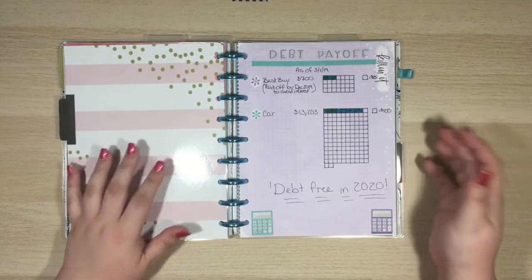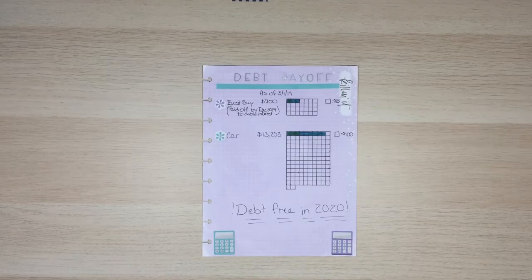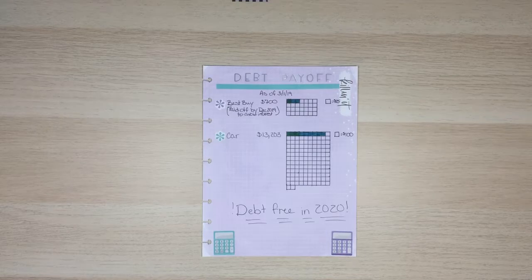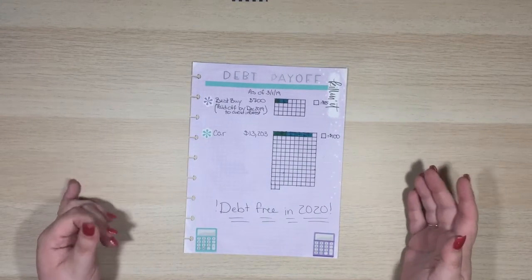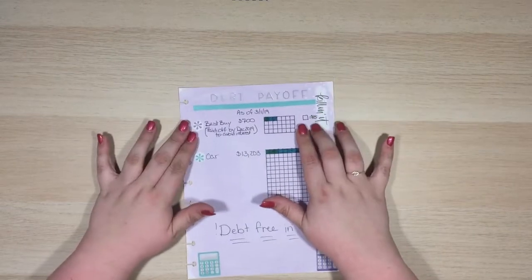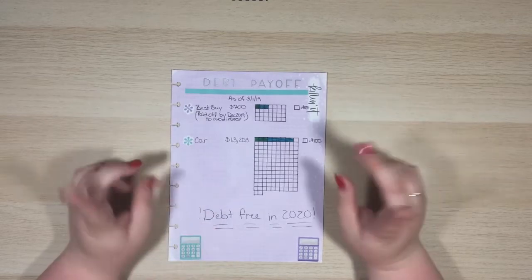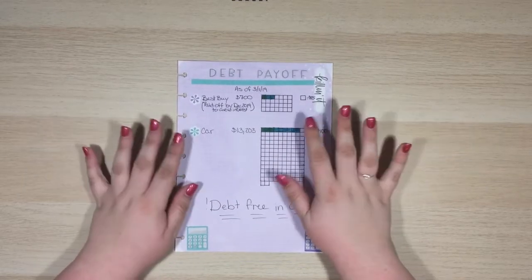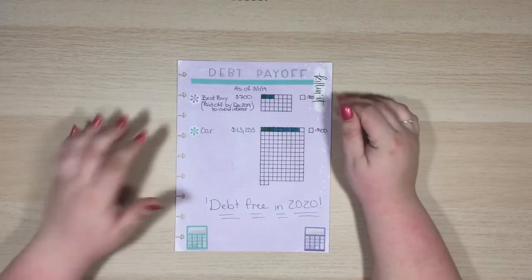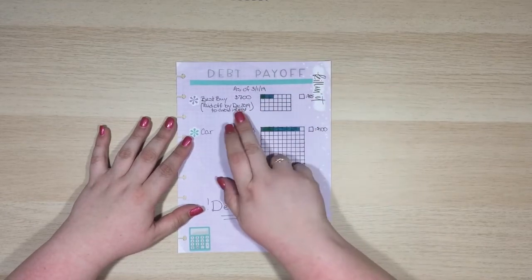These are the two debts that I'm currently tracking. Starting with Best Buy — I financed a computer. It was one of those things where I could spend $700 right out of my bank account, or I could leave that $700 in my bank account, let it earn interest, make monthly payments, and then eventually pay it off. In the end I'm still paying the same amount, I'm just keeping my money a little longer. I am currently down to $580, it's a $30 payment and I've made four of them so far. It will be paid off by December to avoid that interest.